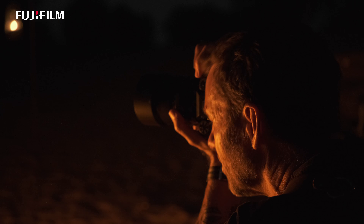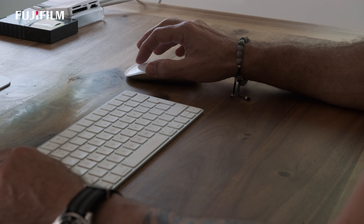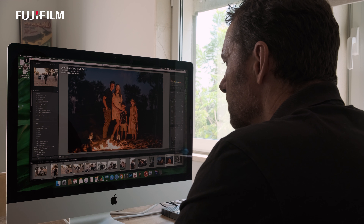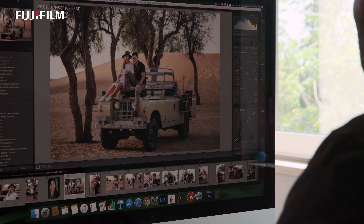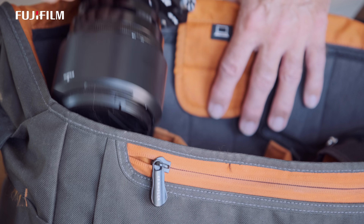I also found the focal length to be really flexible. I shot the entire desert shoot with this one lens, which included a variety of different situations — landscape shots, family photos with four people, a moving vehicle, and a couple shoot. I found the 50mm lens to be a perfect focal length for all those situations.